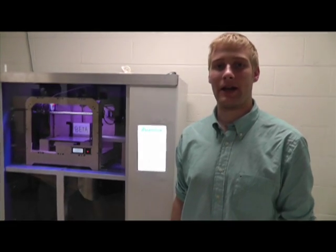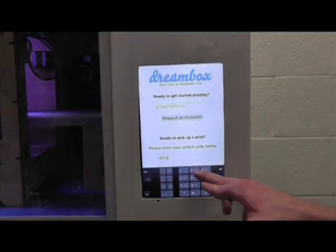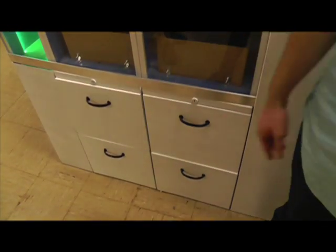All a user has to do is go online and hit print, and then when their print is done they get notified with the code and they come up here and they would punch in their code here. Then they hit unlock, lock it. And then what they would be able to do is unlock if they had the correct code.